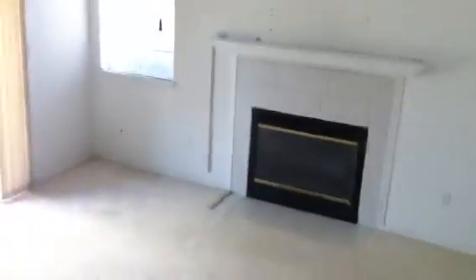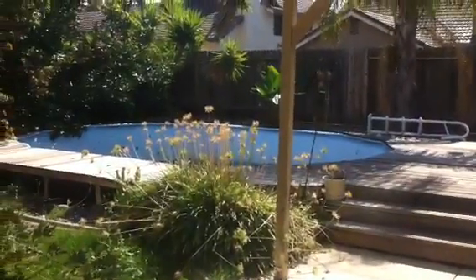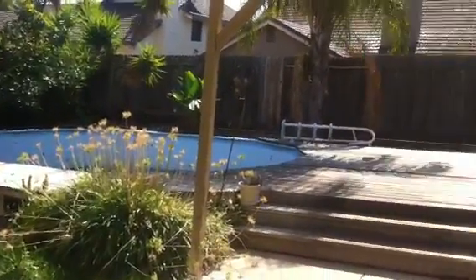Fireplace in the living room. Beautiful large backyard with a pool and a deck. One bedroom downstairs and one full bath downstairs as well.